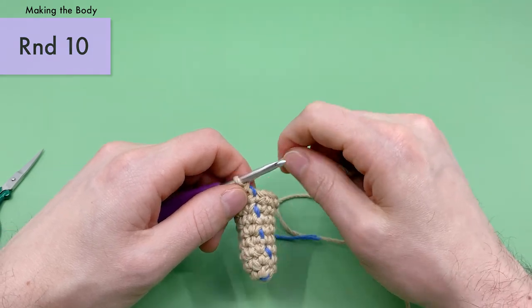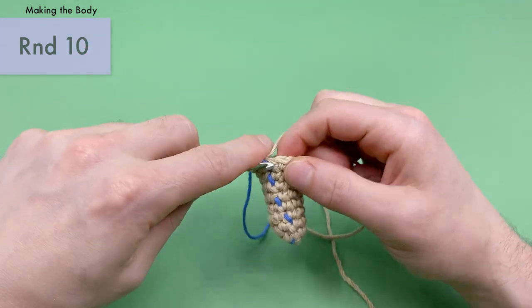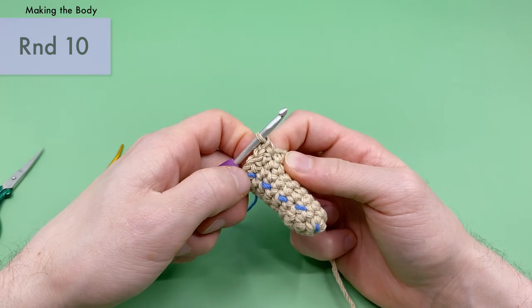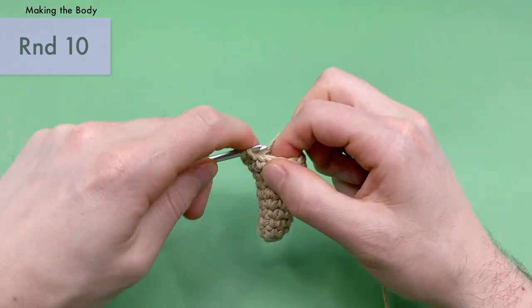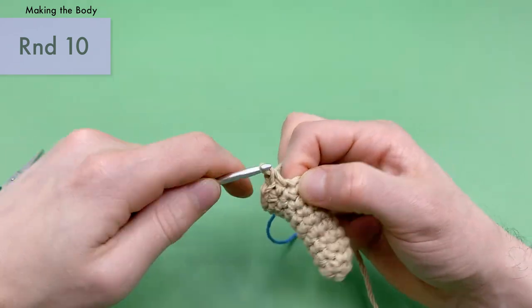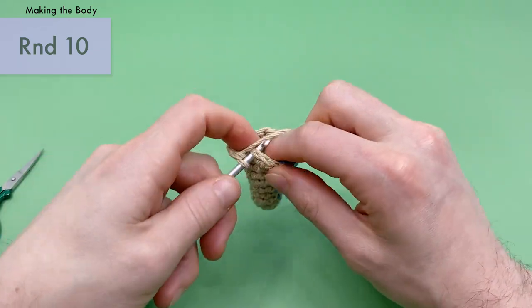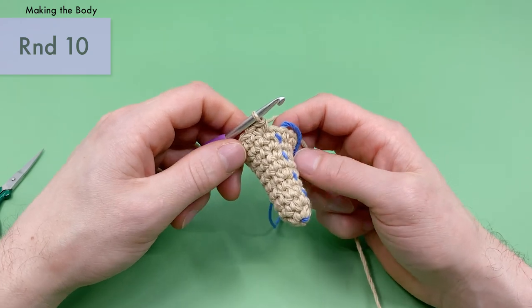Pull the stitch marker up — now we're on to round ten. For round ten, do two single crochets and then an increase, repeated four times total. First repeat: one, two, then three and four. Second: one, two, three and four. Third: one, two, three, four. Fourth: one, two, three and four. That should bring you up to 16 stitches around.